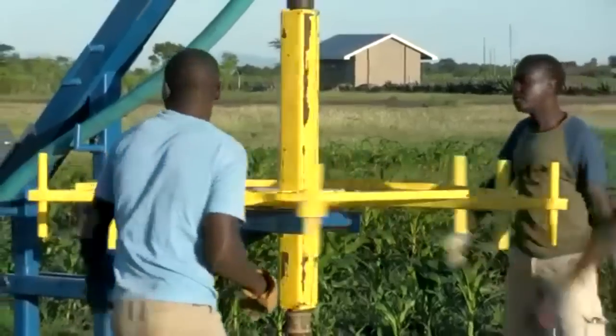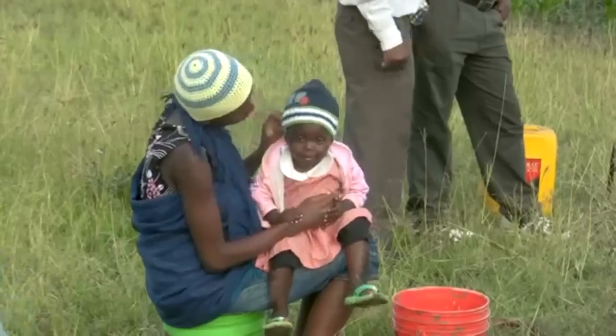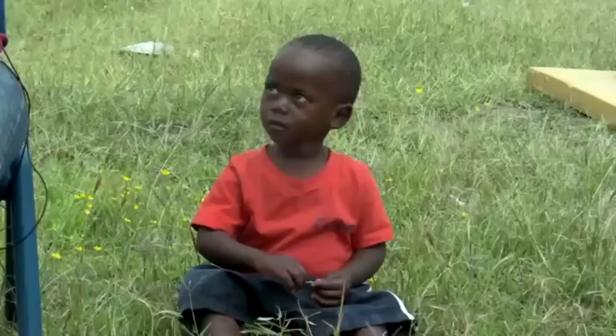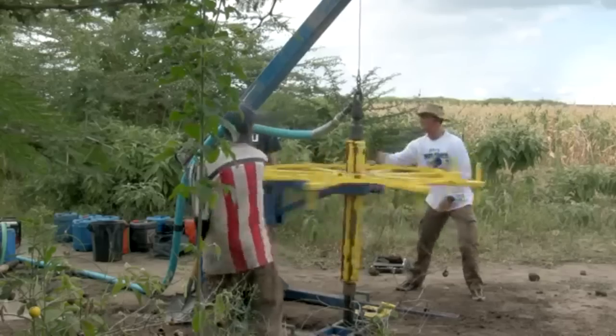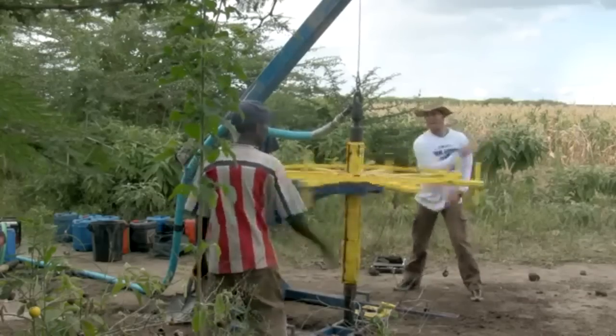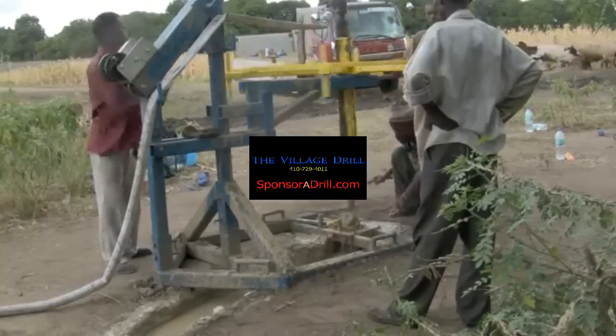I like the idea that villagers can get involved, and that may not just produce water — it may take them further, making them realize there is some future for them. At the end of our trip, we were drilling in a farm of sandy soil, and 70 feet down, when we unhooked the pipes, there was a small geyser. That was evidence to us that we were successful.